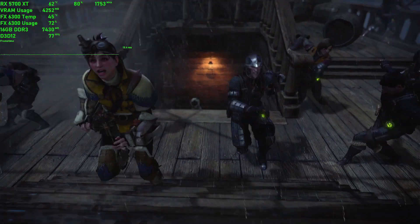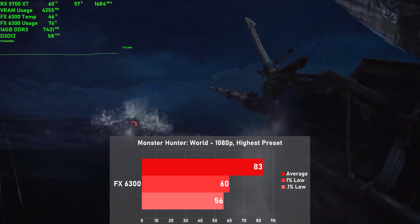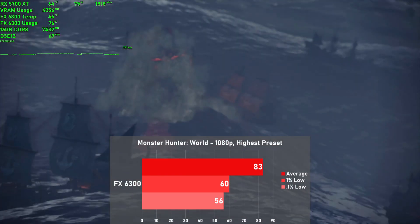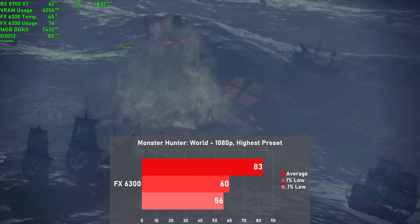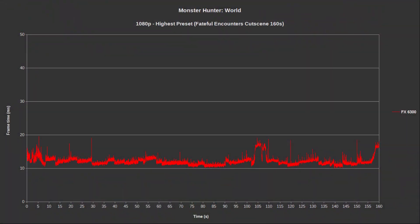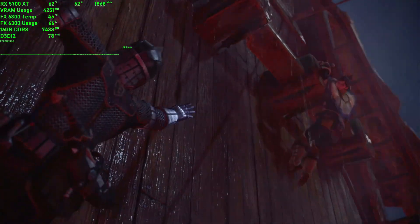Next up we have Monster Hunter World, and I used the highest preset along with the Fateful Encounters cutscene for testing, as it's consistent and demanding, and I found it to be fairly representative of in-game performance. We averaged 83 frames per second, with 1% lows down to 60. This is what frame times should look like — throughout the whole run we only see a couple of very minor swings, resulting in a buttery smooth experience. I don't think the CPU is under a whole lot of stress here, but even then GPU usage wasn't getting all that close to 100%.